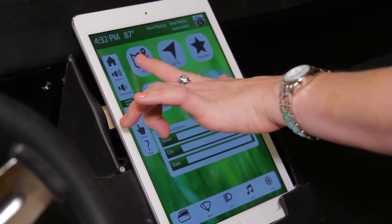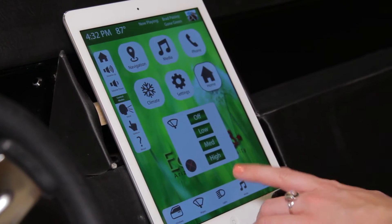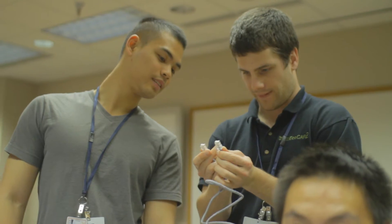We really want to unleash the creativity of the student teams to use these building blocks in ways to really assist the driver, to do new things, to make the driving experience safer and more comfortable.